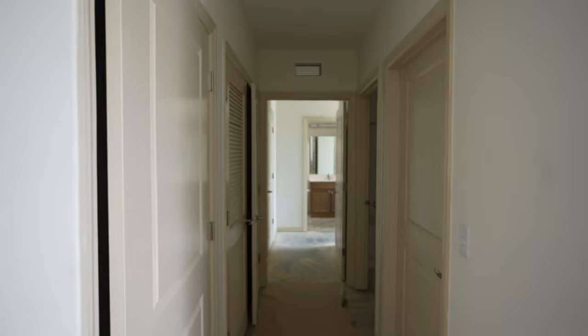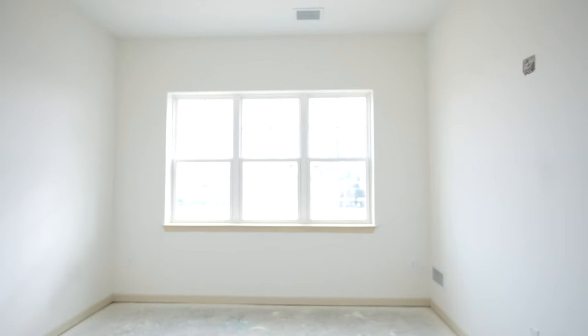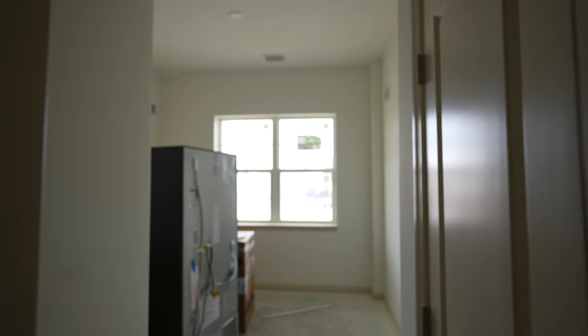Inside the living units, we're moving into the final phases in phases one through four. We're installing carpet and LVT flooring, finished painting is underway, and we have appliances set in two buildings.